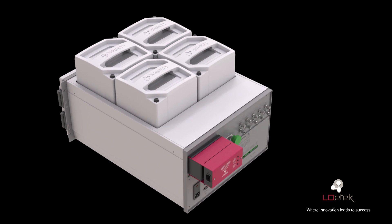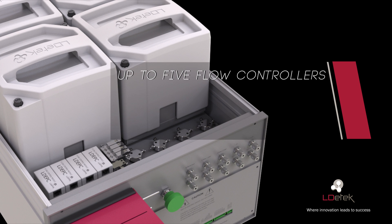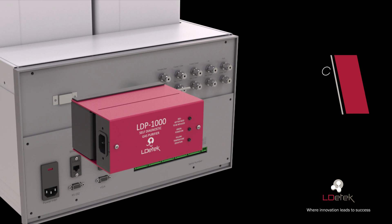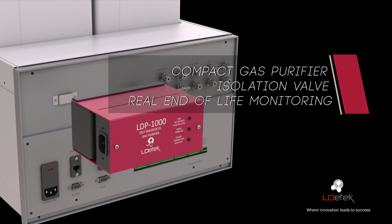The back area of the chassis is used to fit the flow controllers, valve actuators, and extra fittings. A compact dilution system made with a proportional diaphragm valve network can also be installed in the fitting area. The compact LDP-1000, which generates ultra-high purity carrier gas, can be mounted directly on the back of the Multi-D Tech II chassis, offering a compact design and easy removable module. Isolation valves can also be mounted on the back panel to avoid contamination of the purifier when the system is not on gas. Combined with the Plasma D Tech technology, the Multi-D Tech II can communicate with the purifier to give real end-of-life monitoring.